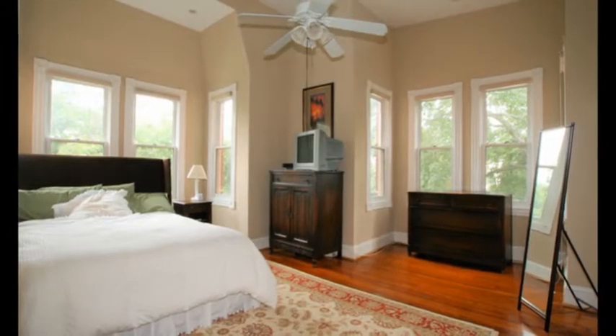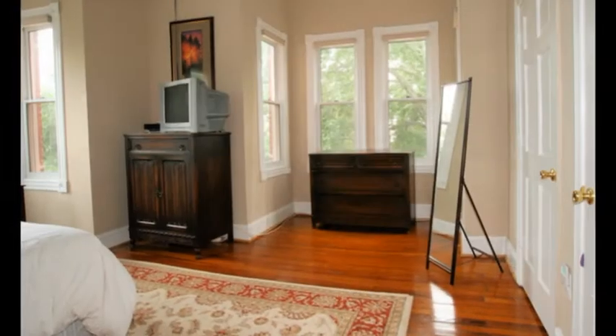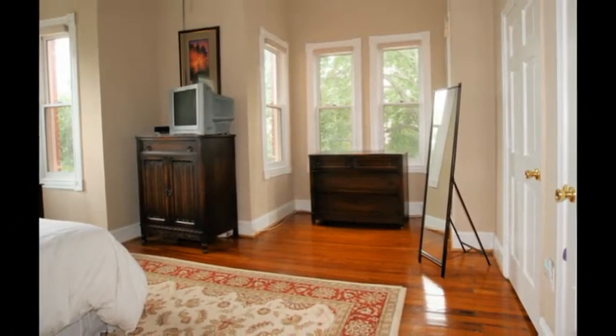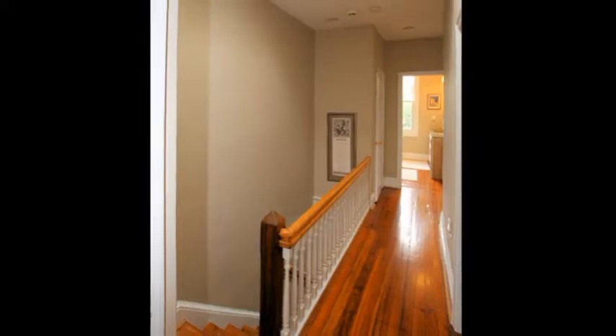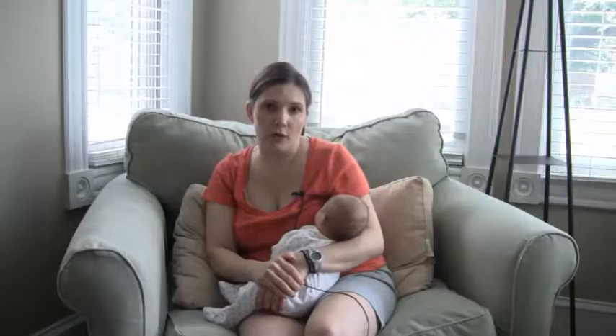When you go upstairs there are three bedrooms. The master bedroom has very high ceilings and it's quite large. There's a lot of room in there along with two closets. The hallway also has two closets.